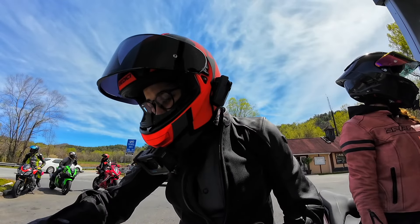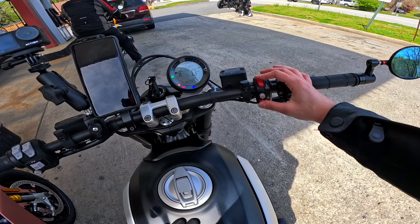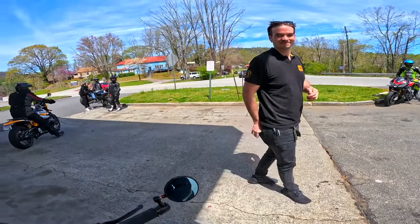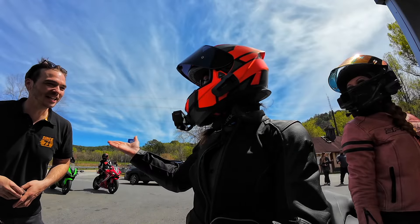Let's hear this stock exhaust. This is Andrew — he works for Continental, as you can tell by his shirt.